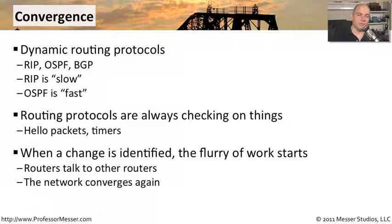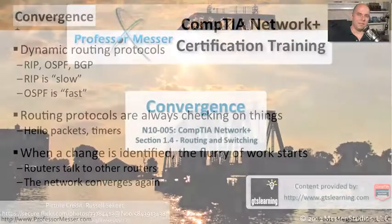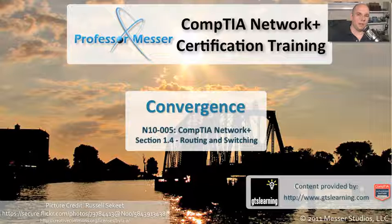Once everybody is informed of that change, your traffic now begins to flow again on the newly converged network. If you're looking at changes and how they affect your network, then you'll certainly be concerned about convergence and the way it will occur in your environment.